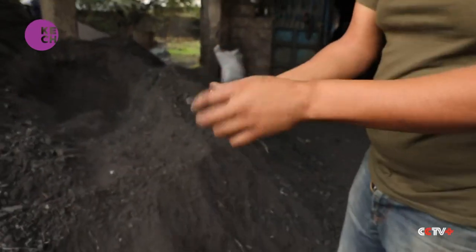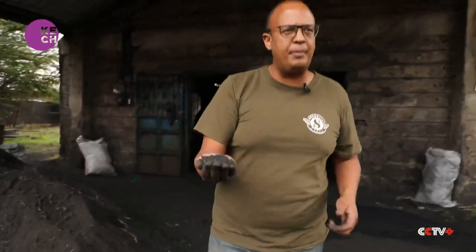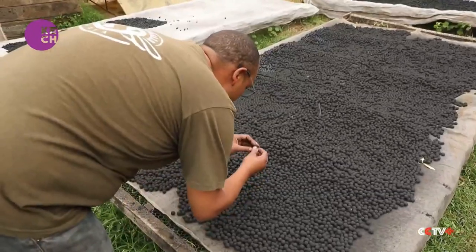Teddy Kenyundjeri is a co-founder of Seed Balls Kenya, a company that provides indigenous tree seeds in a biochar bowl. This is the dust that we use for making the seed balls.